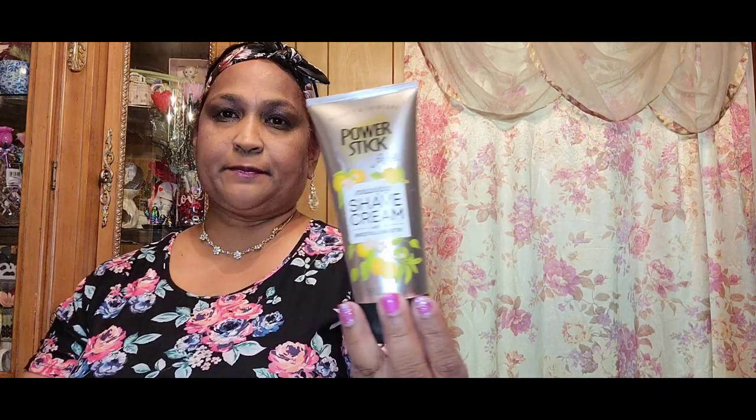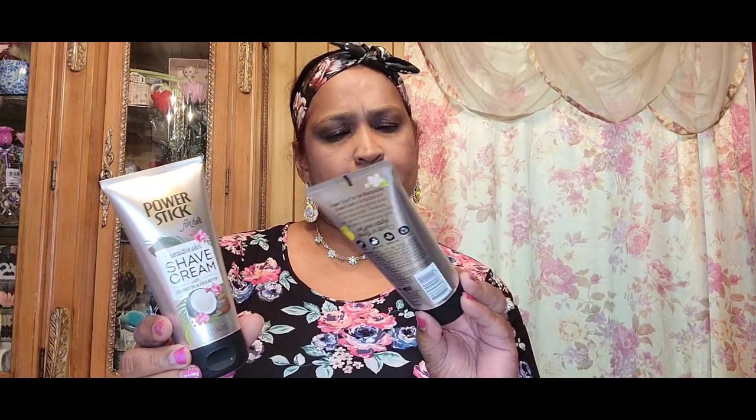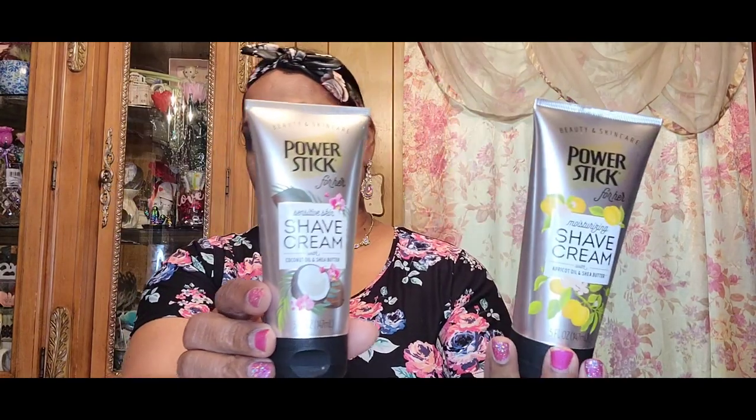The other one is moisturizing shave cream with apricot oil and shea butter — look at the packaging on that. So these are the two shave cream scents they have, and I got that.